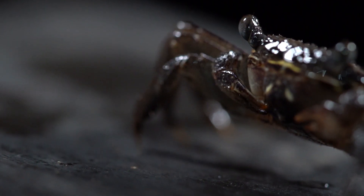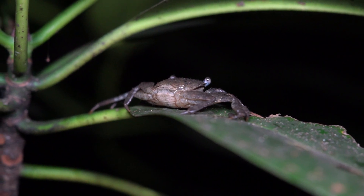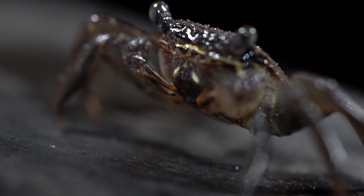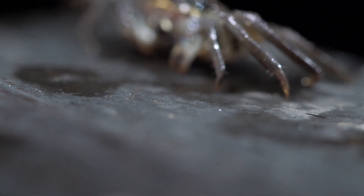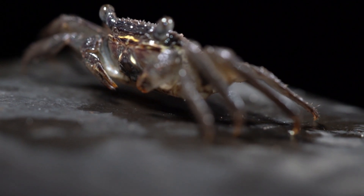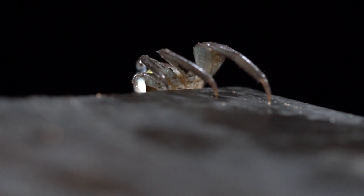However, at dusk, they climb trees in order to feed on leaves, as well as to avoid aquatic predators. Some species have been observed climbing up trees to heights of more than 6 meters. Crabs are considered a keystone species in the ecosystem, since they play an important role in the processes of nutrient cycling and energy transfer.